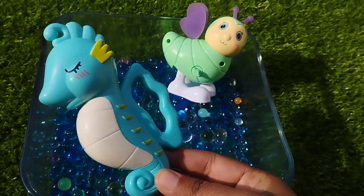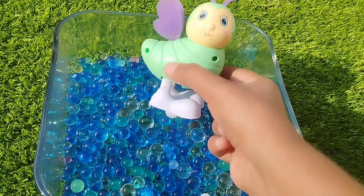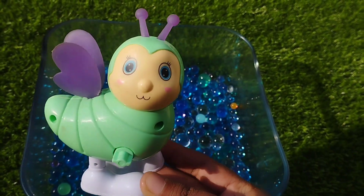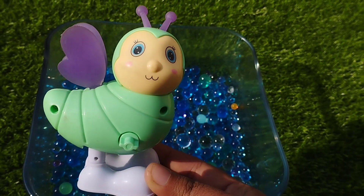A sea horse. This is a sea horse. A butterfly. This is a butterfly. A butterfly.